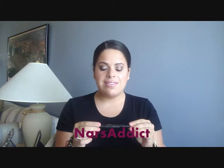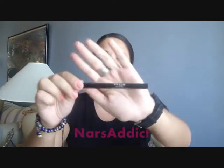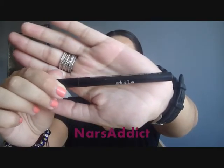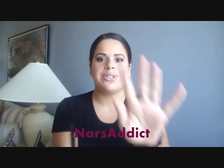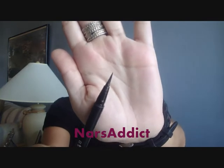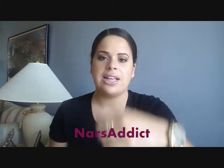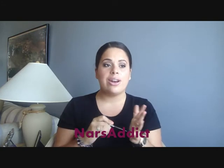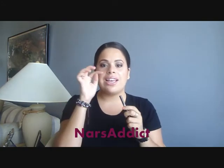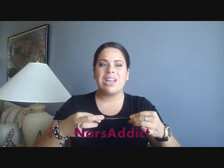My last favorite of the month is a liquid liner — it's the Stila Stay All Day Waterproof Liquid Liner in black. It's just a felt tip liner. My sister, I got her in love with this while she was here and while I was in New Jersey. It applies such a nice line and it's very, very black. This liner does what it says — it stays all day. I get home and I have to kind of work at it with my makeup remover wipe to really get it off. It is a great product.